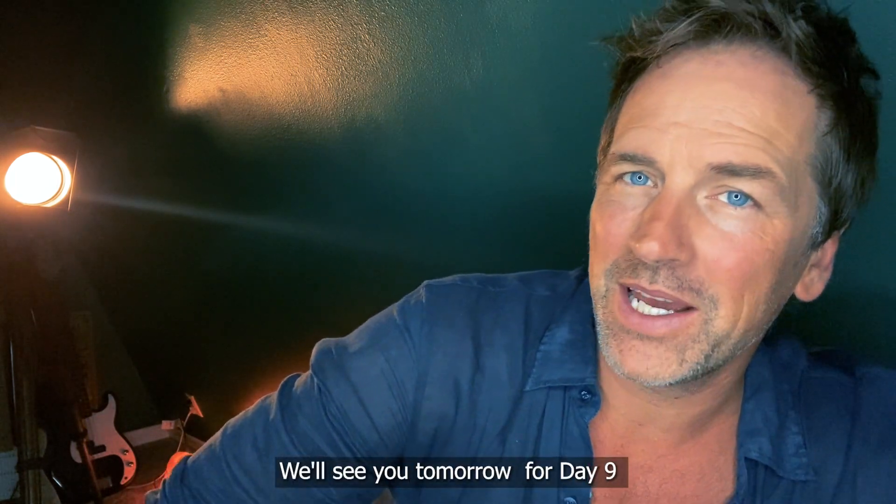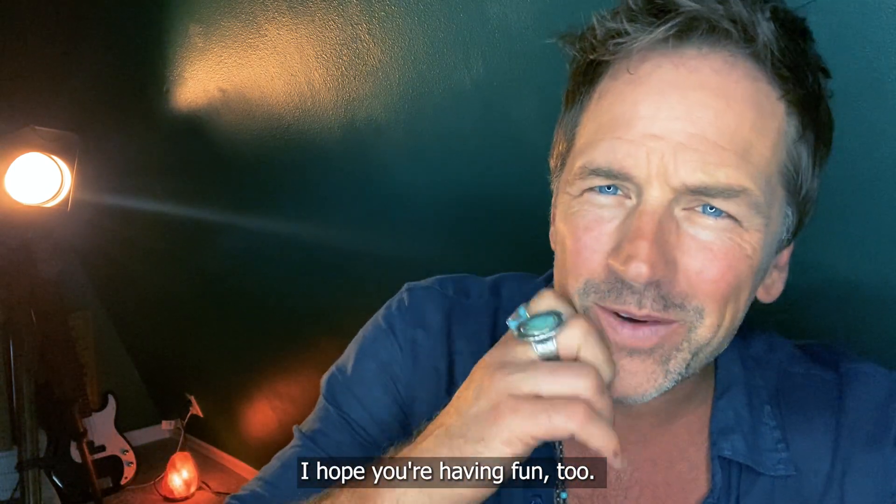We'll see you tomorrow for day nine — this thing is just moving on so quickly. I hope you're having fun too. See you tomorrow!